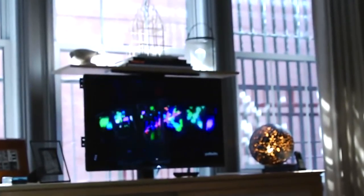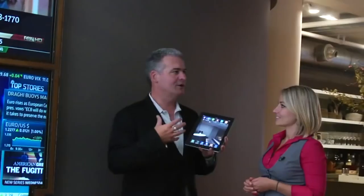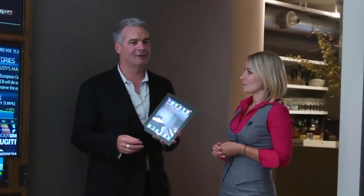Now we're standing in the master suite. In many homes it's difficult to find the perfect spot for your television — you want to watch a movie from your bed, but where do you put the TV where it's not obstructing the look of the room?